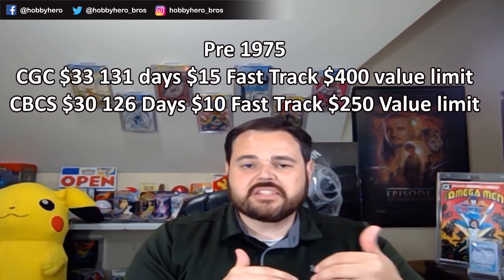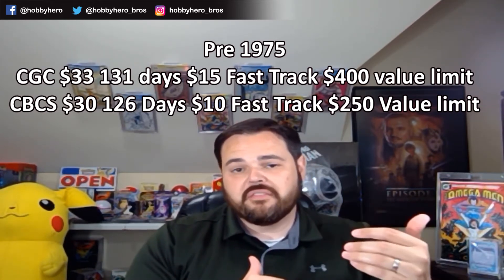Very comparable in cost, very comparable in turnaround time. The biggest difference in those two tiers is probably the fast track. At $15, CGC's fast track is subtracting about 20 days from their overall turnaround time, whereas CBCS is still advertising that their fast track will halve the waiting time. So for the pre-1975 books at 126 days, a $10 fast track drops that all the way down to 63 days — very impactful if they're holding true to that 50% reduction.